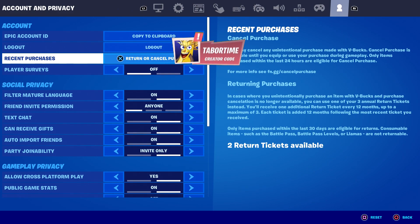Anyway, look at the next part: 'Returning Purchases — in cases where you unintentionally purchase an item with V-Bucks and purchase cancellation is no longer available, you can use one of your three annual return tickets instead. You'll receive one additional return ticket every 12 months, up to a maximum of three. Only items purchased within the last 30 days are eligible for returns. Consumable items such as the Battle Pass, Battle Pass levels, or llamas are not returnable.'